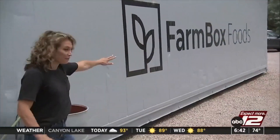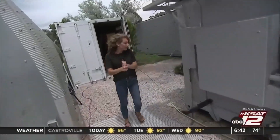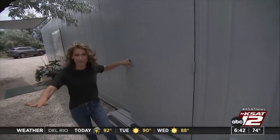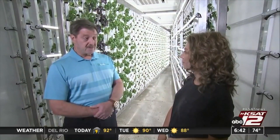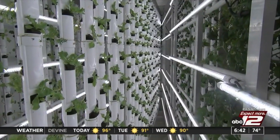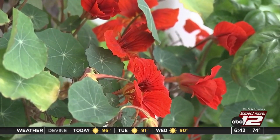Inside this 40-foot-long upcycled shipping container, you're going to find a vertical hydroponic farm, and it creates as much as two football fields worth of traditional agriculture. We don't use pesticides — we use nutrients. And the biggest thing we have going for us is we use just three to five gallons of water a day.